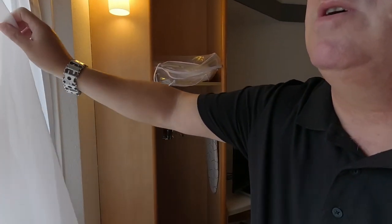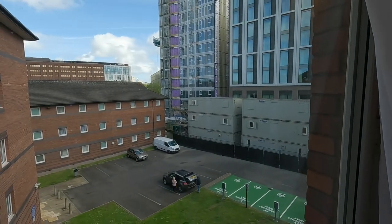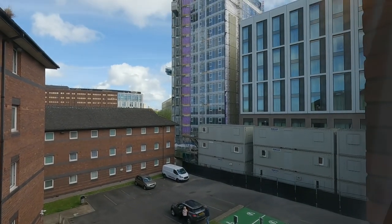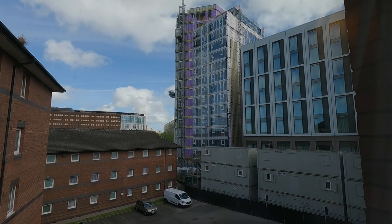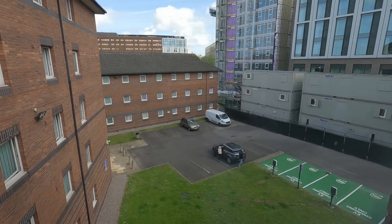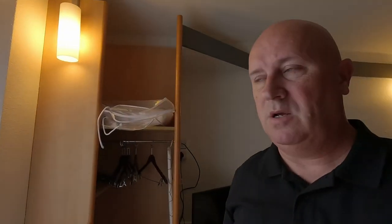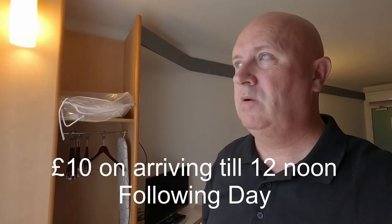The view we've got isn't very good to be honest, but it's still a nice room. The workmen are working on that block there. There's a car park at the rear - if you are coming by car, parking I think would be a struggle, and I think it's ten pounds a night.